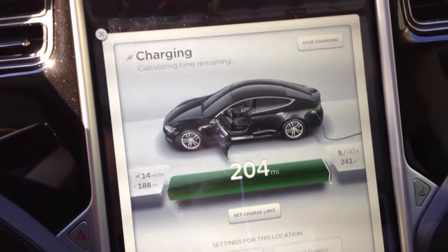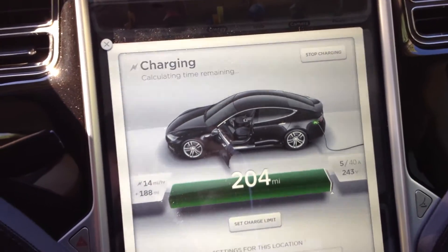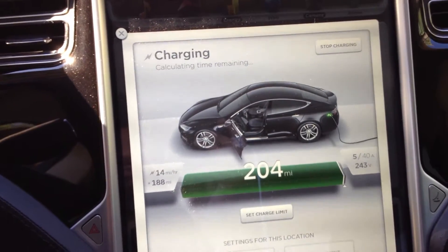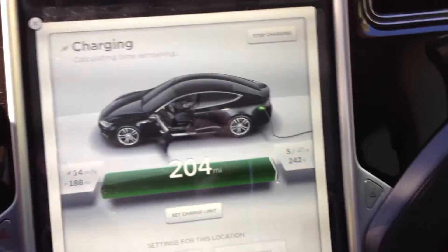Range update. I am about 50 miles shy of 10,500 miles in 4 months and 3 days of ownership of my Tesla Model S 60 kilowatt.